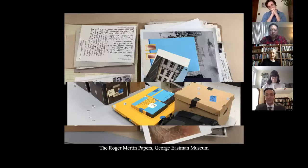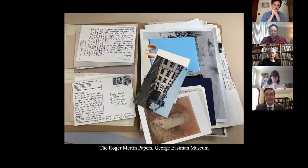For my project, I am processing the manuscript materials in the Roger Merton Papers. I chose to process these materials for two reasons. Primarily, the manuscript materials will provide important contextual information about Merton's life and work, which will aid future researchers and museum staff. Additionally, unlike the photographic materials, the manuscript materials have not had their original order altered, and thus further processing can begin.